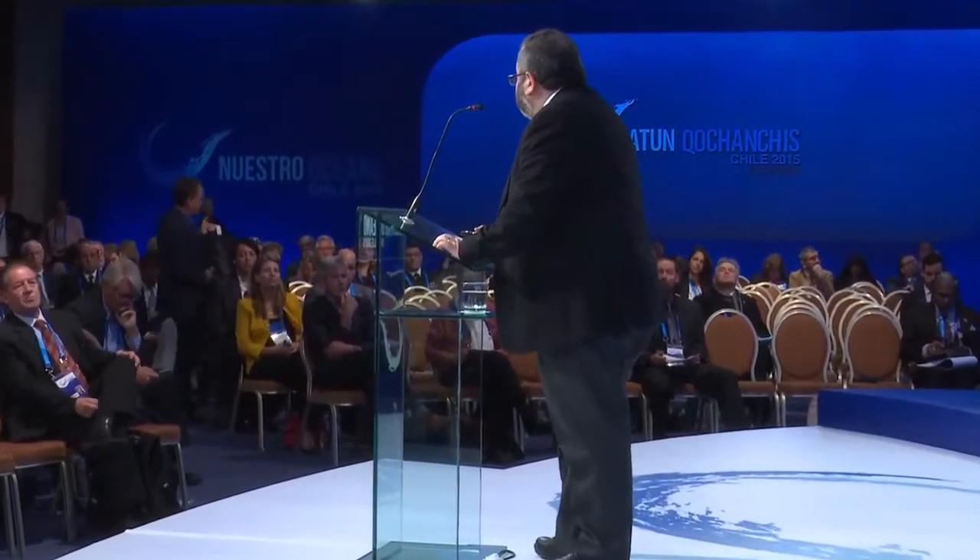Good morning. It's a pleasure to be here today. I'm going to use my native language — it's a pleasure to be here, but I will speak in Spanish.